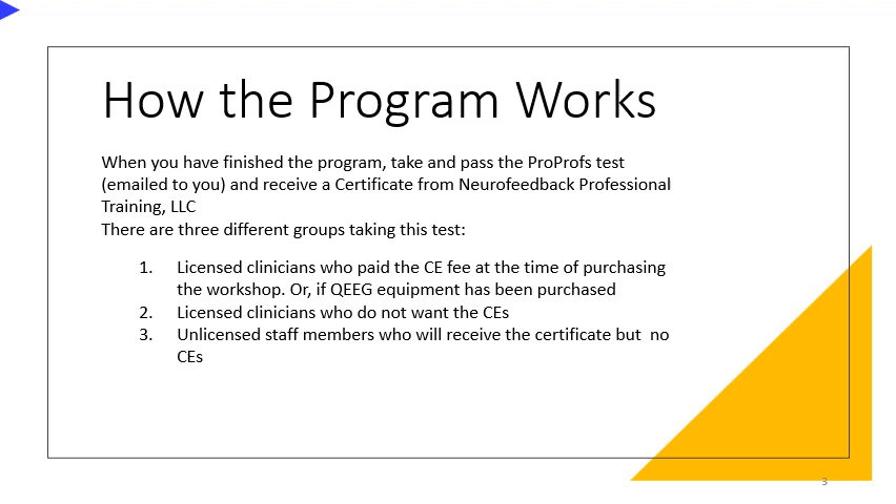When you have finished watching all the video presentations, please take and pass the ProProfs test that will be emailed to you. Once you pass the test, you receive a certificate from Neurofeedback Professional Training, LLC.